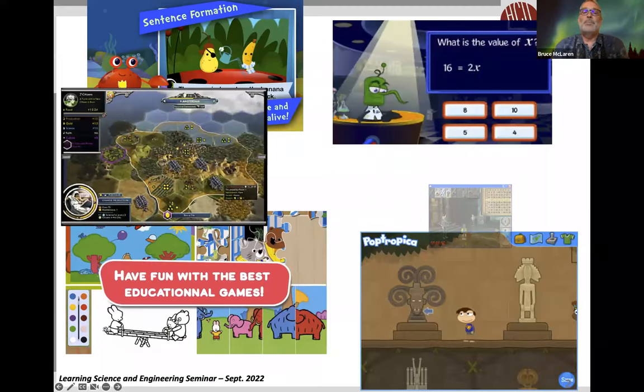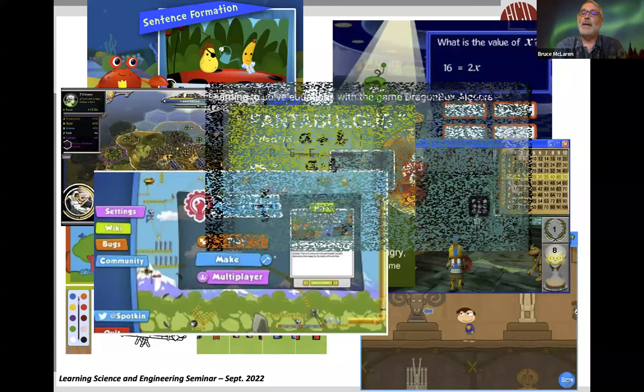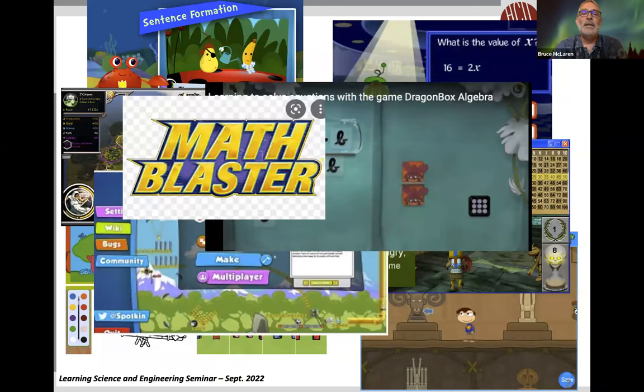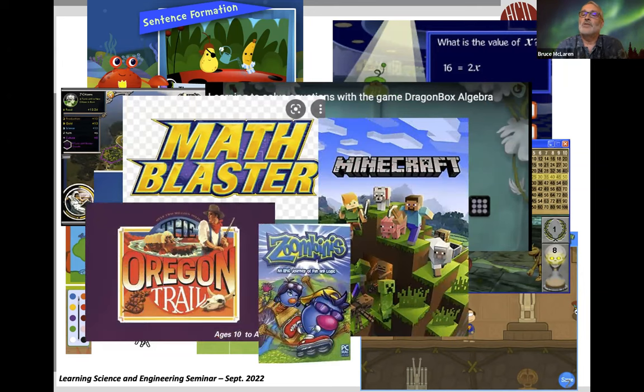As you probably all know, digital learning games are now sort of omnipresent and widely available. Many schools, at least in the US, use digital learning games as part of classroom instruction. In addition, many researchers and companies have jumped on the bandwagon and are creating, selling, and distributing learning games.